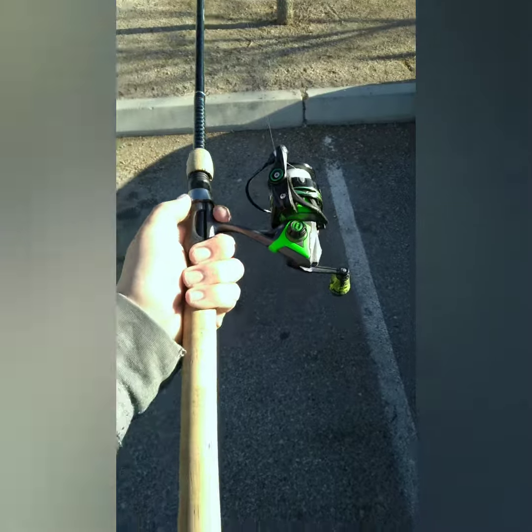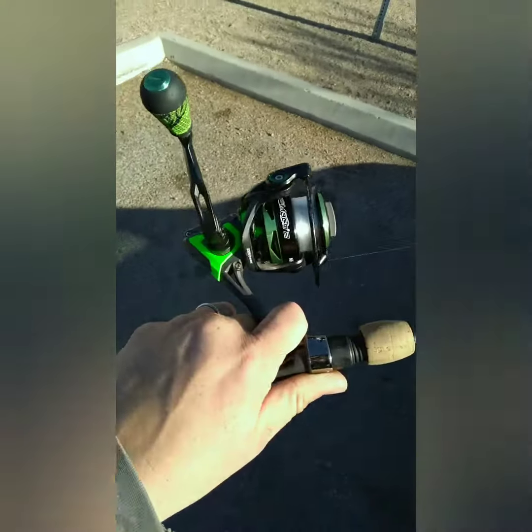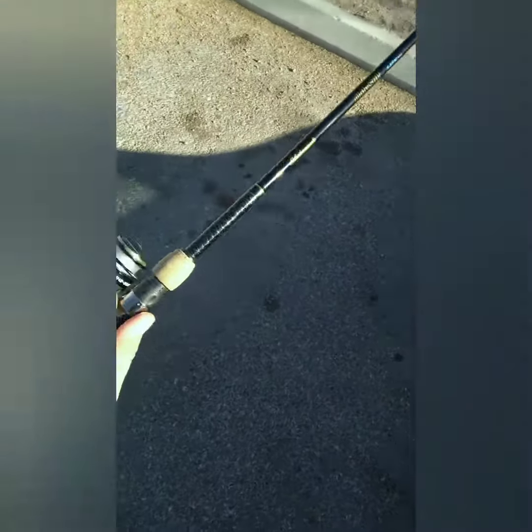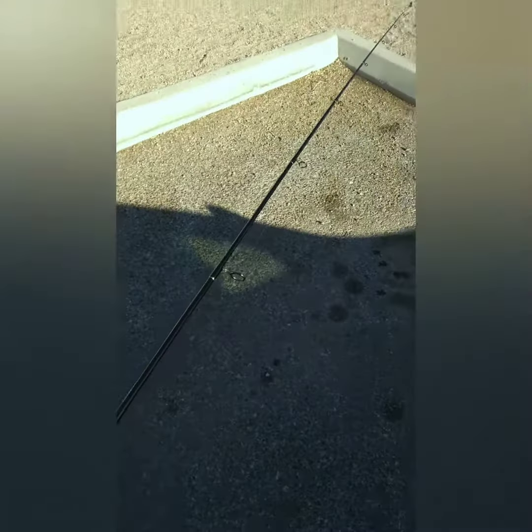I wanted to talk a second about what I used to get these fish. I have the Ugly Stick light pro in a medium action, paired with the Lews Mach 2 spinning reel with six pound fluorocarbon, basically fishing PowerBait on the bottom with a sinker — and just tearing them up.